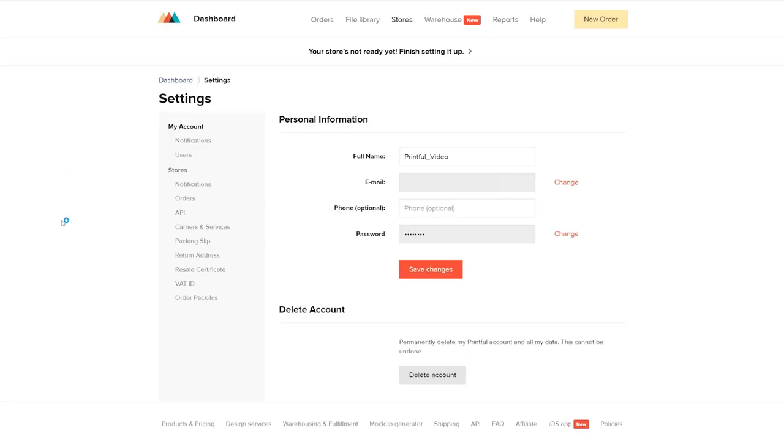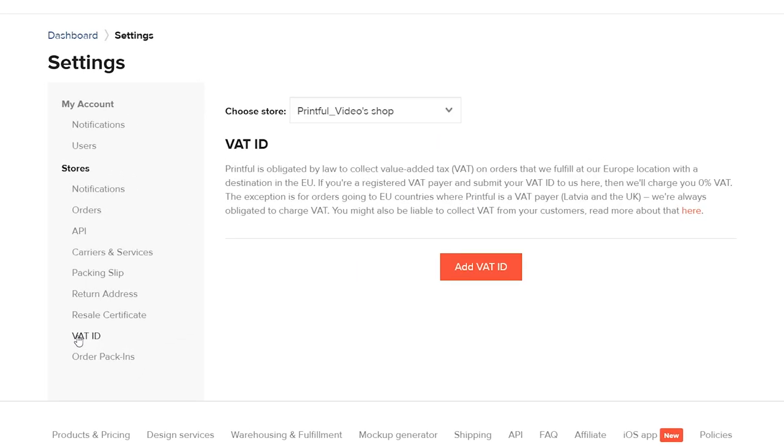The rate that we charge depends on the destination. We have a 20% VAT rate for orders going to the UK and 21% everywhere else, because we're located in Latvia. We're primarily registered VAT payers in Latvia and 21% is Latvia's VAT rate, so that's the default. If you are a registered VAT payer and you're charging your customers VAT, you can submit your VAT ID to us and then we would charge a 0% VAT rate, except for orders to the UK and Latvia, because those count as domestic orders and we always have to charge VAT there. VAT is charged based on our principal prices, while sales tax is based on the end retail price that you charge. VAT is also always added to shipping, whereas with sales tax it depends on the state.